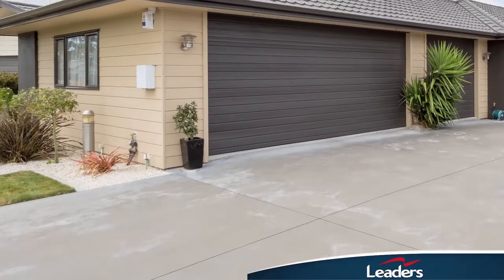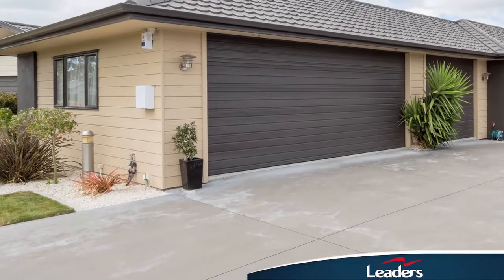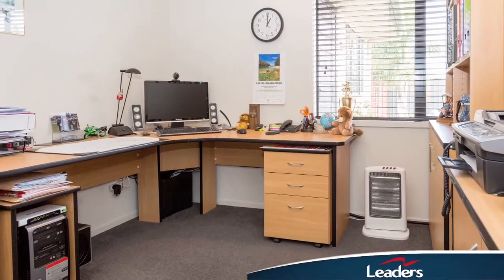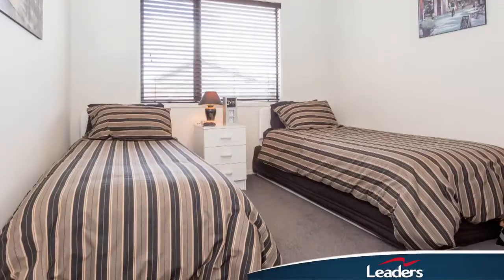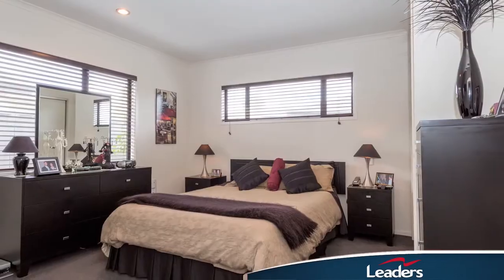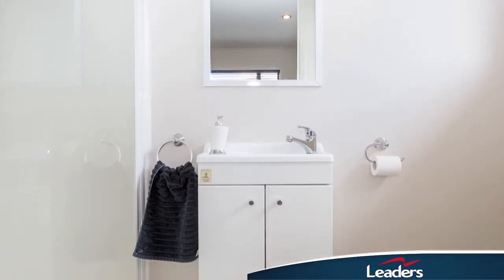The expansive driveway provides ample parking in front of an extremely versatile triple car garage. The floor area of 170 square metres means there's plenty of room for living, thanks to four double bedrooms and the master with its ensuite shower and toilet plus the family bathroom.